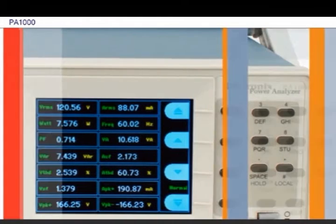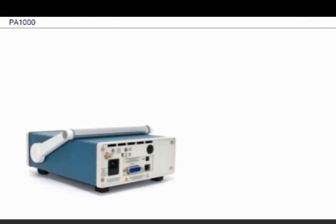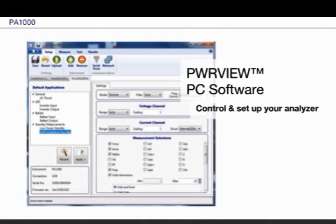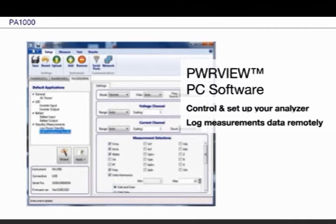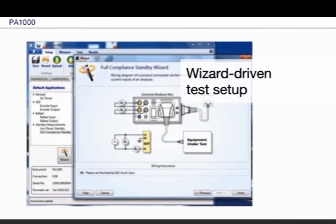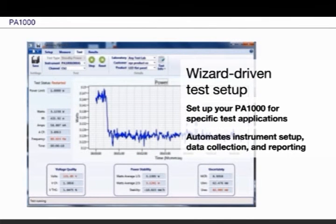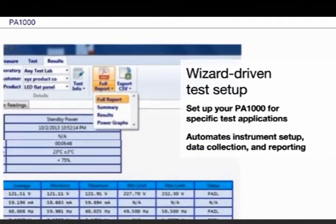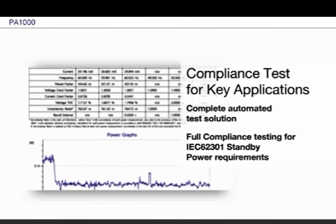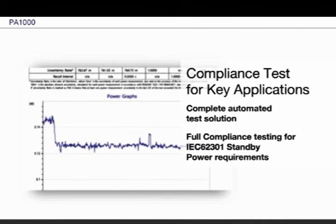Taking basic measurements is only the beginning. When you need to document your test results or move data to a PC, you'll find the free PowerView software from Tektronix both easy to use and powerful as a companion tool to expand the PA-1000's capabilities. PowerView PC software can handle communications, data transfer, and remote setup of the analyzer. Wizard-driven interfaces for specific applications make instrument setup and data collection easy, even for untrained users. Some key applications such as standby power can be tested for full compliance to regulatory requirements.